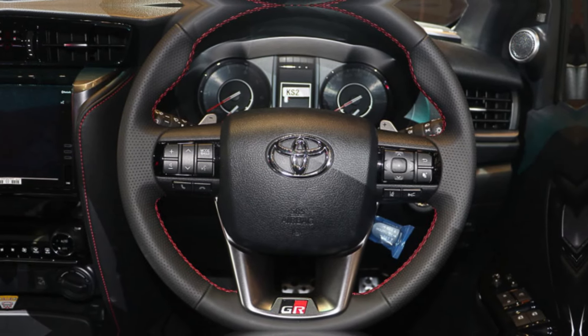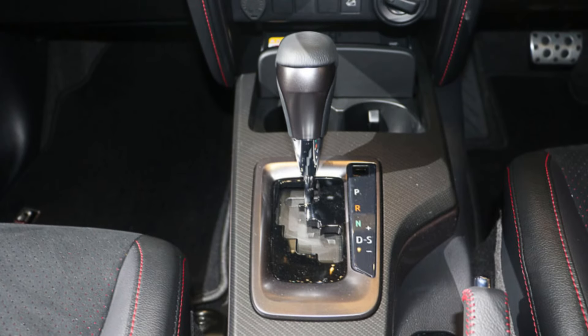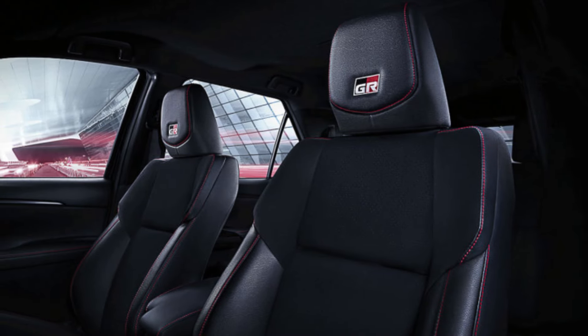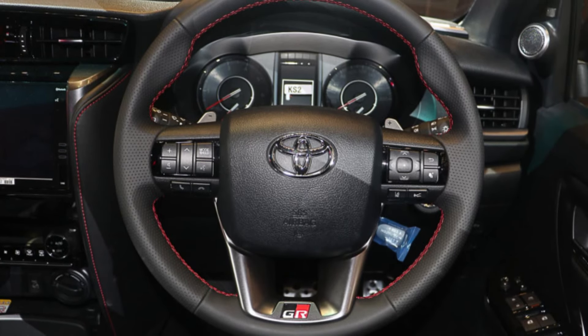The interior of the Fortuner GR Sport is just as impressive as the exterior. It's got a sporty feel, with GR-branded seats, steering wheel, and shift knob. The GR Sport also gets a panoramic sunroof and a heads-up display.